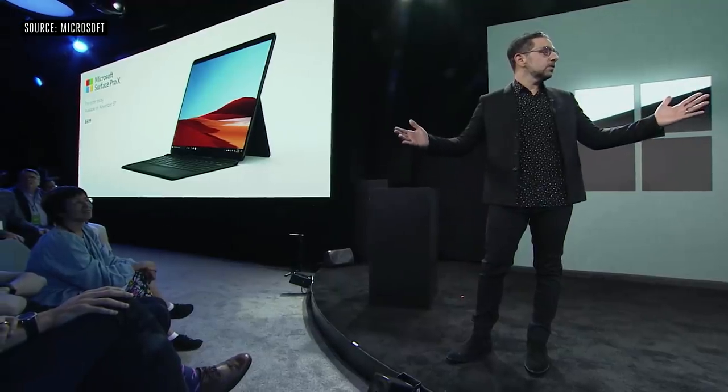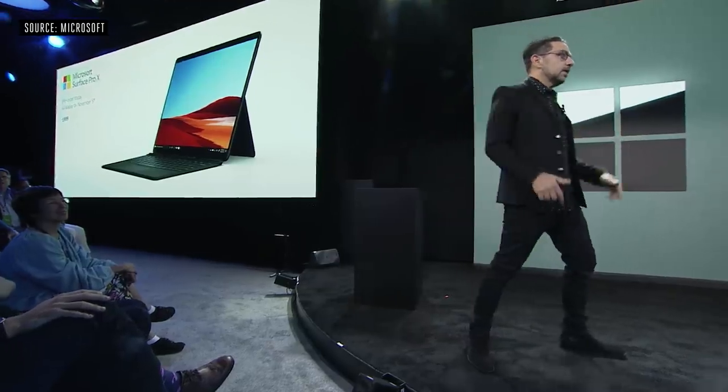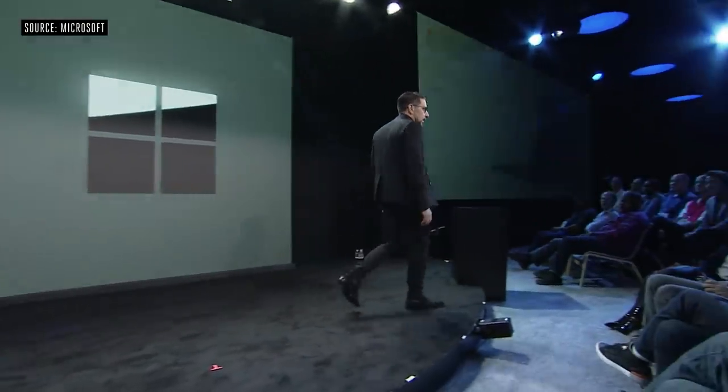Surface Pro X is going to be available early November. You can pre-order it right now — if you want it, you should probably pre-order it.